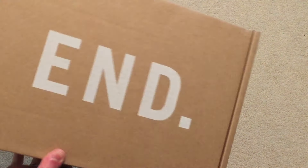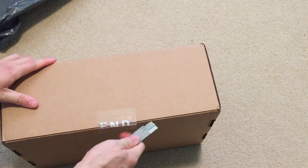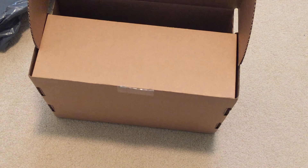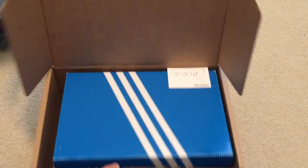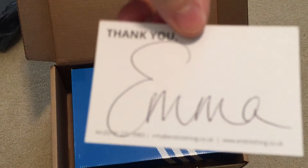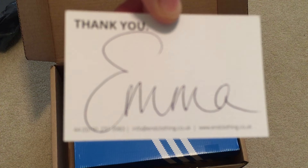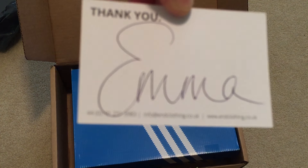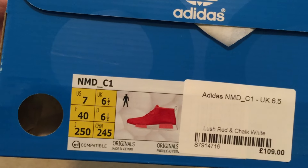Here's the box — these are the Adidas NMD Chukas. It says Emma, I believe, so she's the one who packed it. Got the NMD Chukas right there.